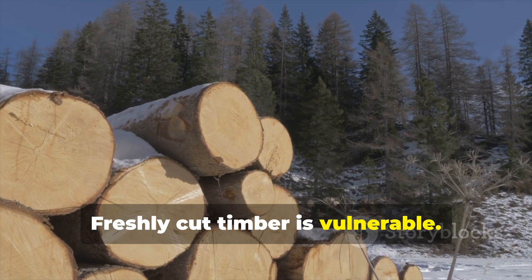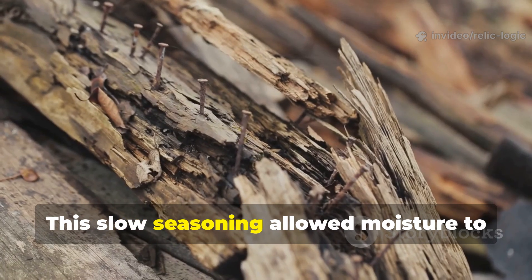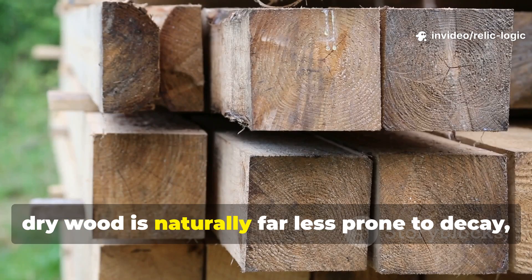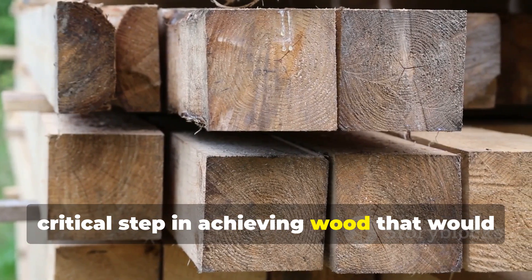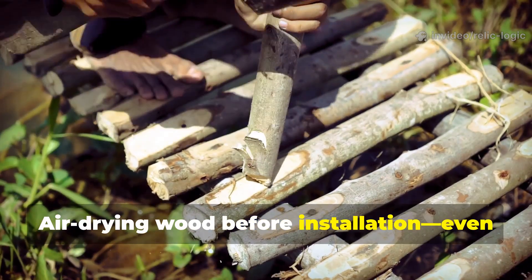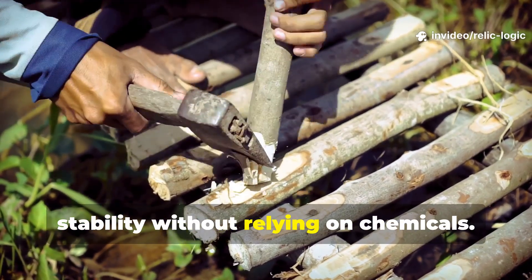Freshly cut timber is vulnerable. Vikings solved this problem by air-drying timber for months or even years in ventilated covered storage. This slow seasoning allowed moisture to escape evenly, reducing internal stresses, cracking and warping that can invite fungal attack. Stable dry wood is naturally far less prone to decay. For modern applications, patience in drying timber is essential. Air-drying wood before installation, even for outdoor furniture or small structures, prevents rot and ensures stability without relying on chemicals.